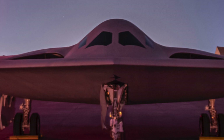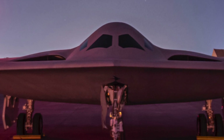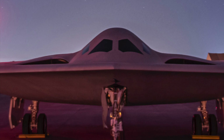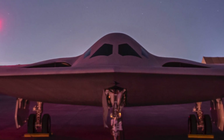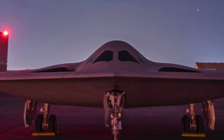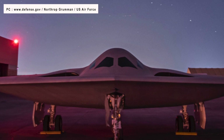Eleventh, there are no visible seams on the aircraft shown at the unveiling ceremony. While it cannot be stated with guarantee, there is a possibility that the B-21's production featured state-of-the-art manufacturing techniques and new advanced materials that allow sensors, communication antennas, and air data systems to be built directly into the airframe.